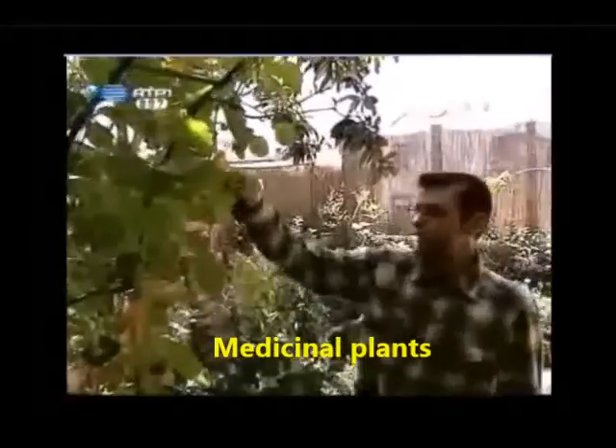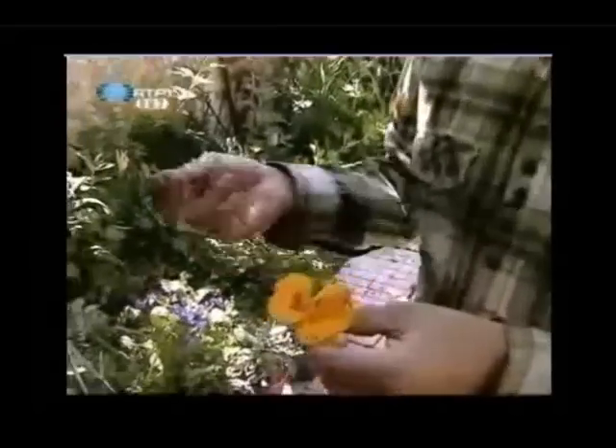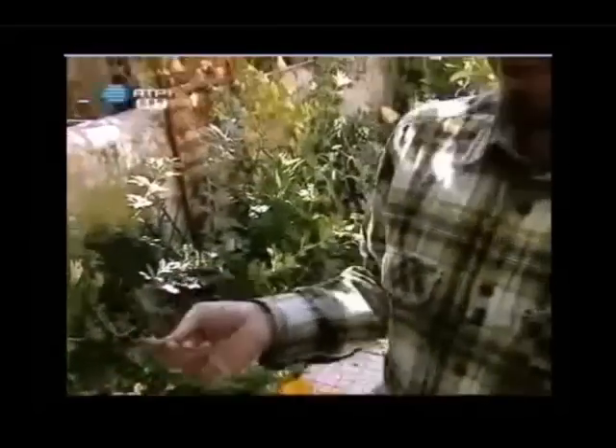Temos aqui muitas plantas comestíveis, muitas um pouco desconhecidas, como por exemplo aqui o agrião mexicano, que é uma planta que se encontra um pouco por todo o lado em Portugal, e toda ela é comestível. Ao mesmo tempo é um antibiótico natural, um anti-inflamatório. Podemos usar quando nos sentimos menos bem e não temos necessidade de ir ao médico, por não ser uma dor muito forte. Quando são coisas mais leves, podemos usar esta planta.